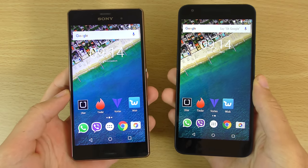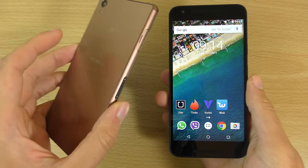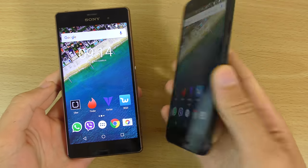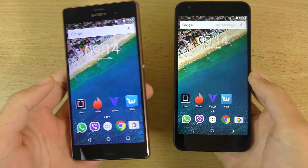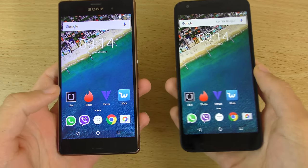Hey guys, so I got a request here to do a speed test comparison between the Xperia Z3 and the Nexus 5X here on the right. So basically we can see here if the old Z3 can keep up with the new device.